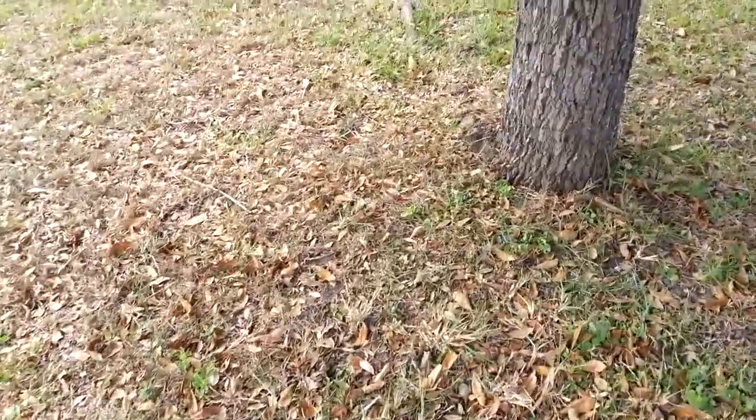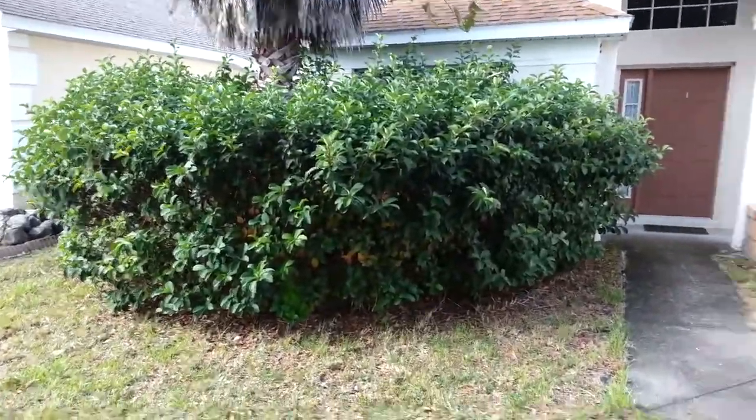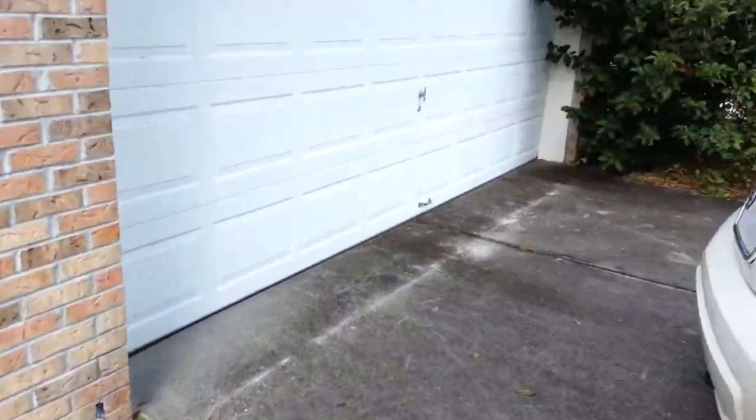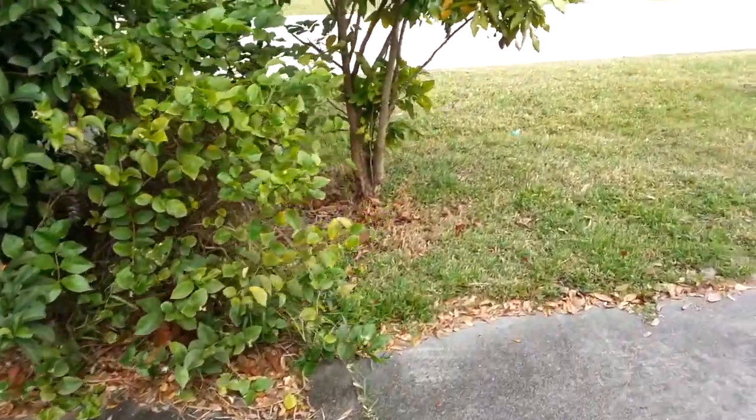First thing we see is the grass is pretty bare and patchy in the front. Landscaping hasn't been tended to in a while — the beds are overgrown and mulch-free.